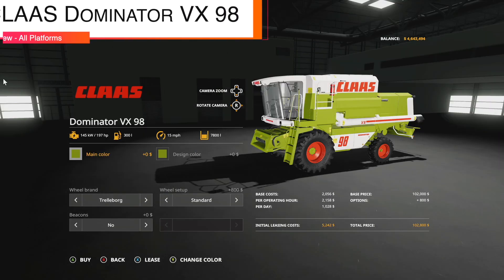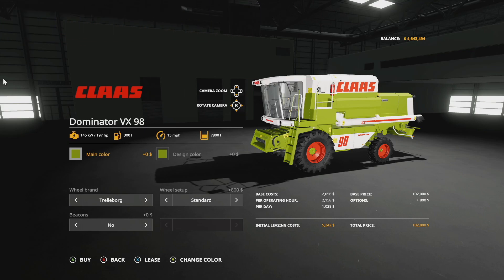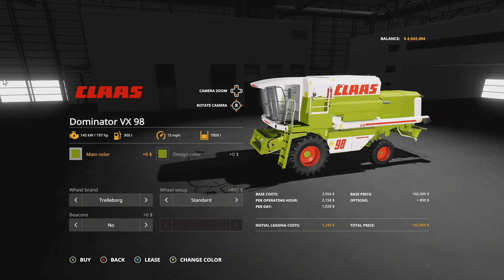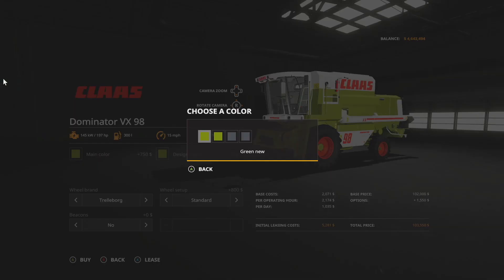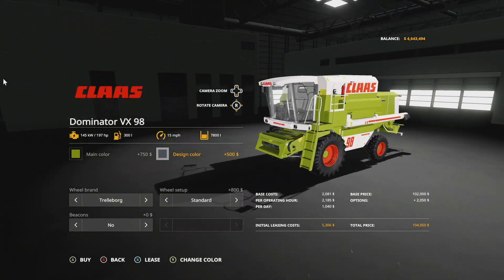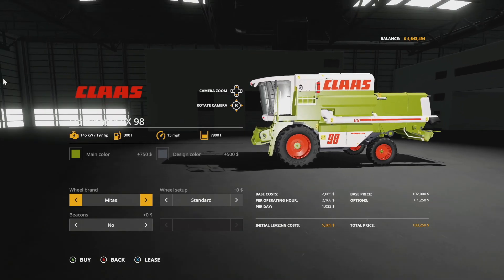Next up we have the Claas Dominator VX 98, a new combine for all platforms. It's going to have 197 horsepower, 300 liters of fuel, 15 miles per hour — a little slower, but we're used to that with these older Claas combines — and 7,800 liters capacity. Main color options are green and old green; design color changes the chassis, with options including green new, green old, dark new, and dark old. Both old colors look fantastic.